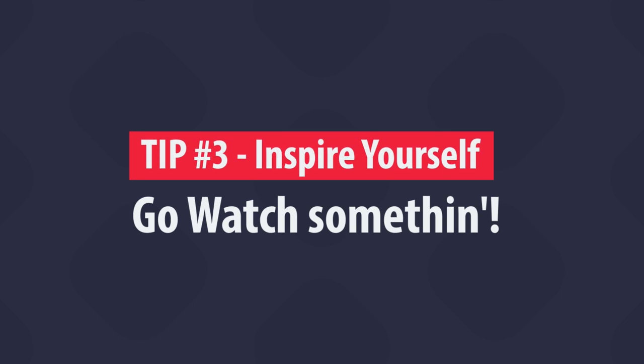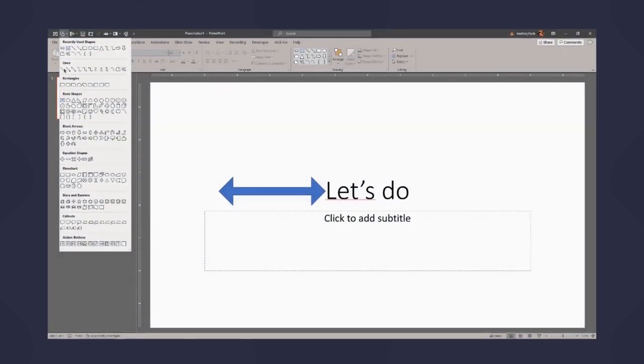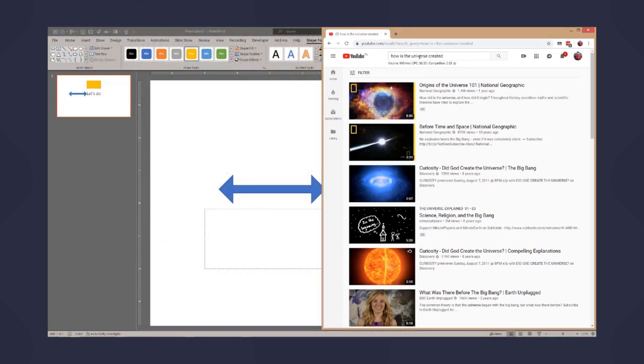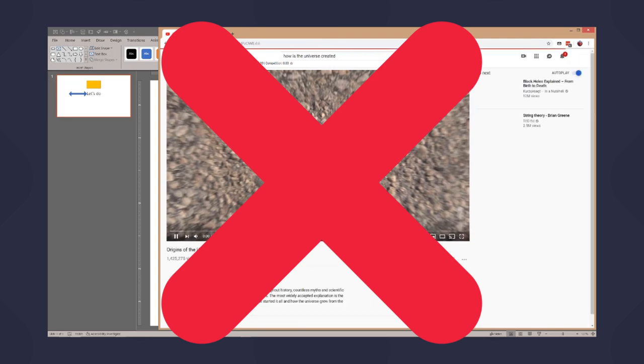Number 3 is to inspire yourself. How often are we stuck? How often do we not want to start a design process — clicking around at our PC, not knowing what to grab on? What I do at this point is bring myself into a design mood.